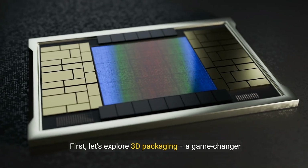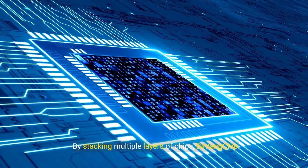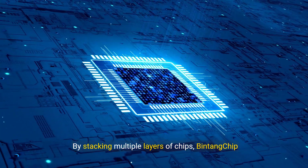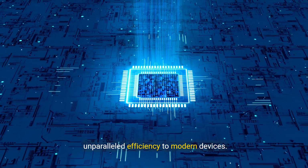First, let's explore 3D packaging — a game changer in the industry. By stacking multiple layers of chips, Bintang Chip enhances performance while reducing space, bringing unparalleled efficiency to modern devices.